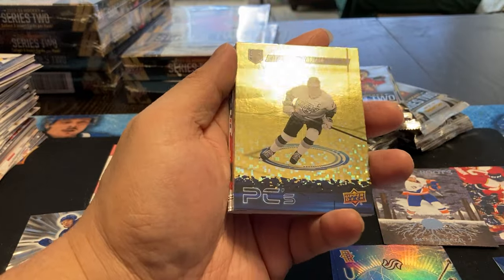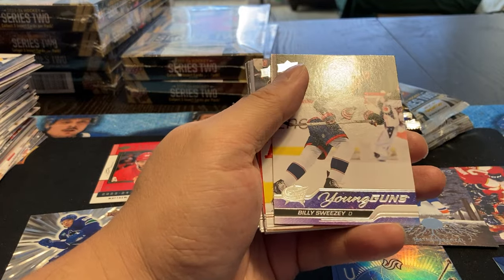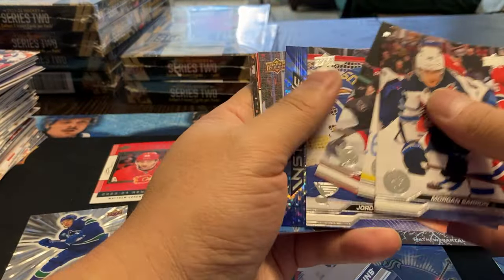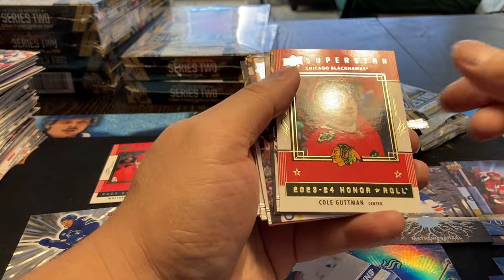I've seen these gold ones before - not too sure what they are, but obviously a parallel of some type. Kopitar, a Thompson, and a Bill Sweezy young guns. We're getting into the repeats, which means I'm probably not getting the Bedard. We got Merzlikins, Eli Lindholm, and a Cole Gutman.